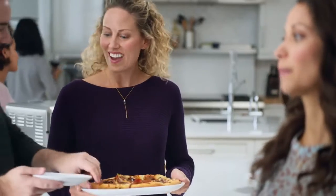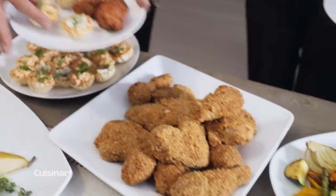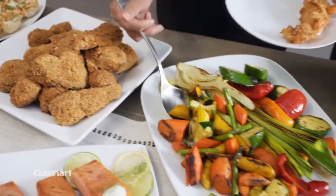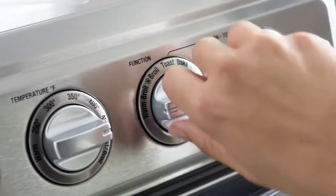Love the delicious taste of fried foods? Now you don't have to say no. Enjoy all the crunch without the calories when you create healthy delicious meals with Cuisinart's Air Fryer Toaster Oven. Our innovative technology lets you fry food with ultra hot air and 98% less oil for healthier results and no messy cleanup or lingering odors.